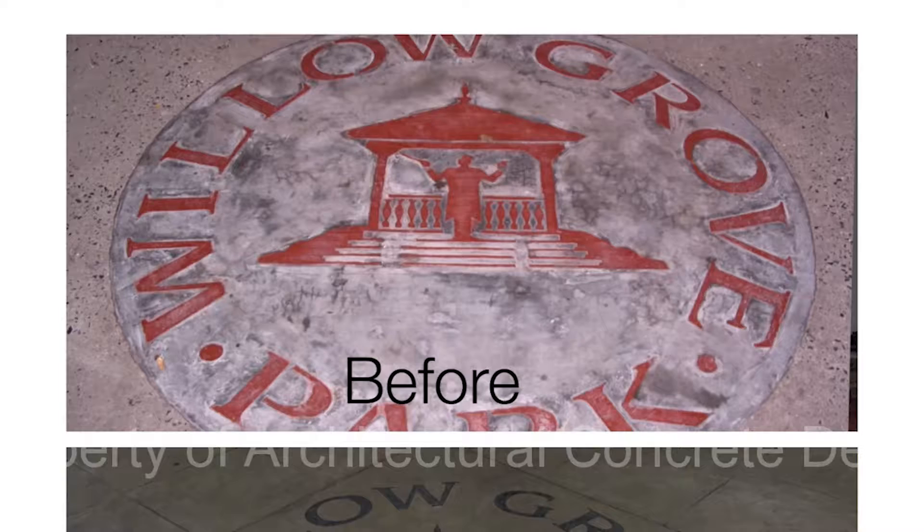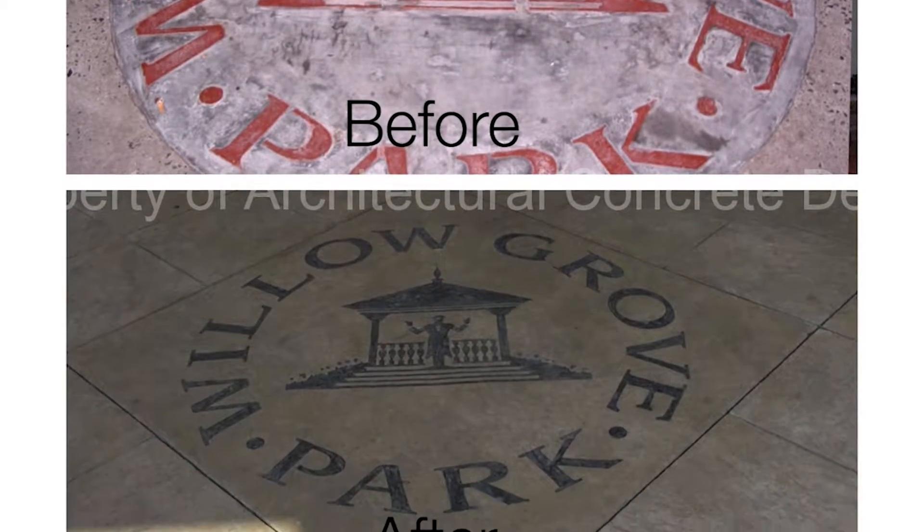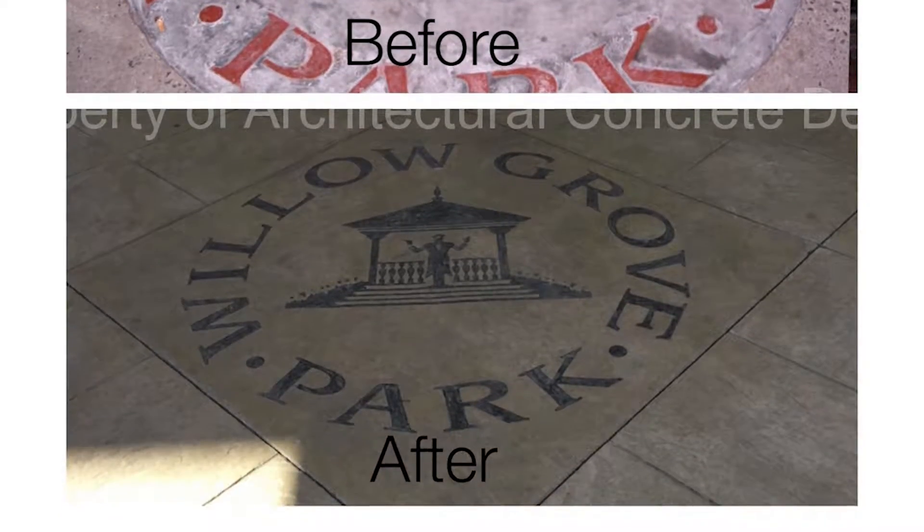Sure, we can sandblast the logo right into the surface of the concrete. We've done it for Willow Grove Park Mall — the entrance next to TGI Fridays has the Willow Grove logo in the concrete.